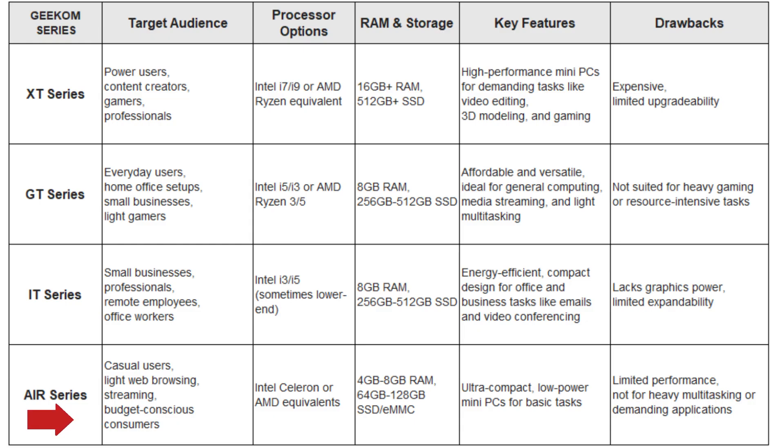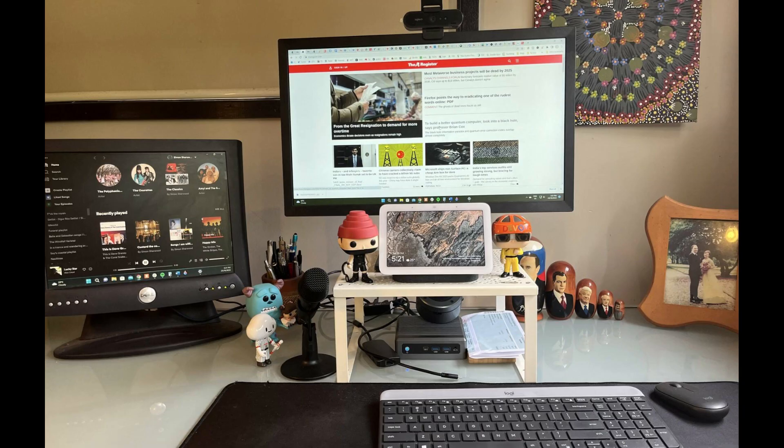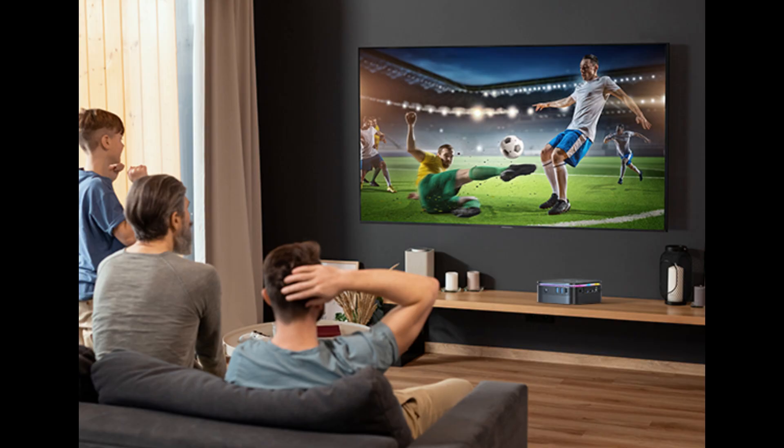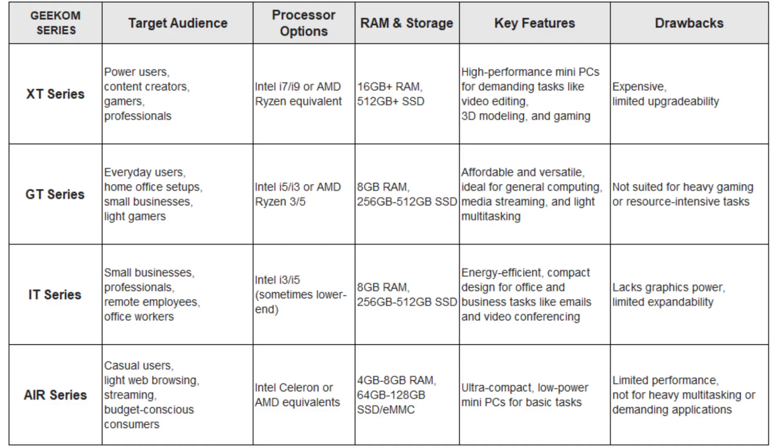Number 4: the Geekom AIR Series. The AIR Series is all about portability and energy efficiency. These ultra-compact mini PCs are great for casual use, such as media consumption, light web browsing, and basic productivity tasks. The AIR Series is budget-friendly and perfect for users who don't need heavy processing power but still want a compact, energy-efficient machine.